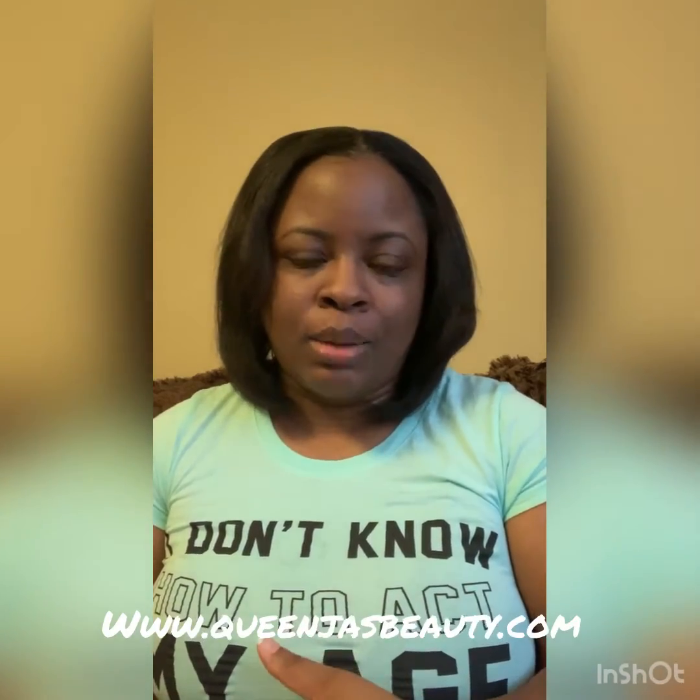Hey, how's it going YouTube? Hope you guys are having a fantastic day so far. I'm coming to you from QueenJazzBeauty.com to talk about the beauty supply store that I have been a part of since about 2019.